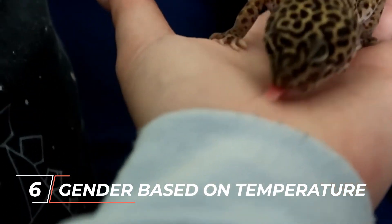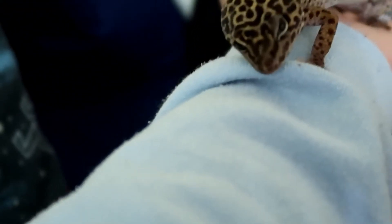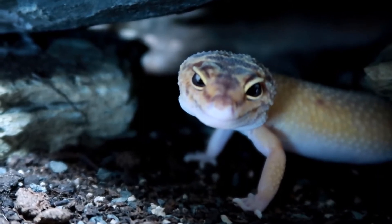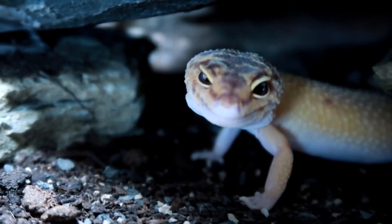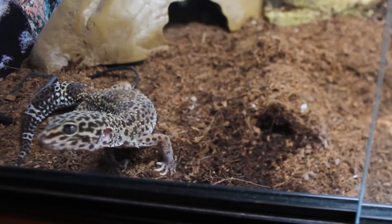Number six: their gender is based on temperature. Leopard geckos don't have a sex chromosome as people do, hence they are born either male or female based on incubation temperature. The temperature of the egg during incubation determines the gender of this gecko before it is born. Most leopard gecko eggs will hatch as males at 90 degrees and as females at about 80 degrees. The eggs will hatch into half-male and half-female leopard geckos if the temperature is around 85 degrees.